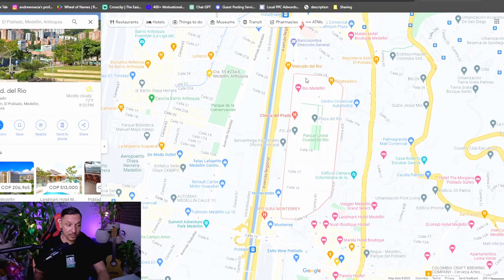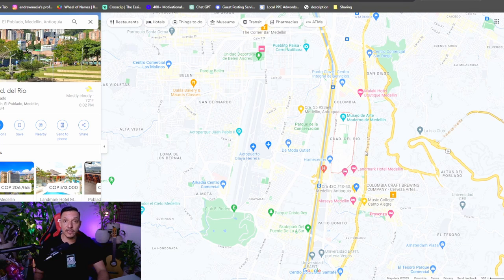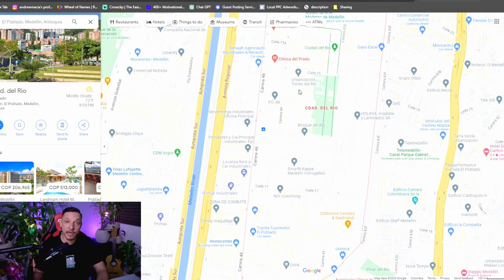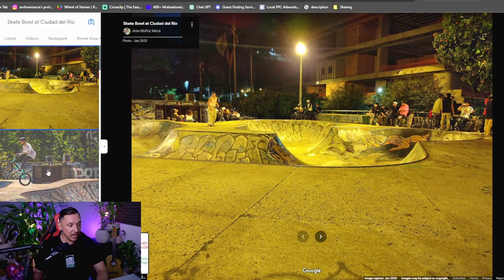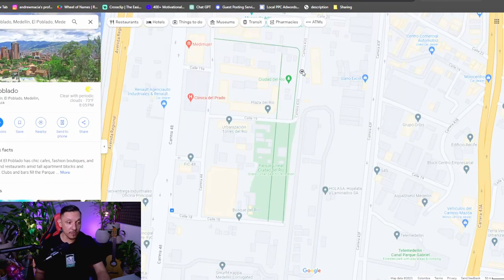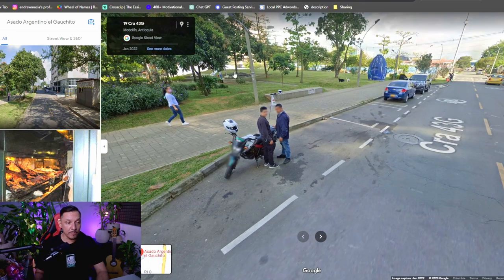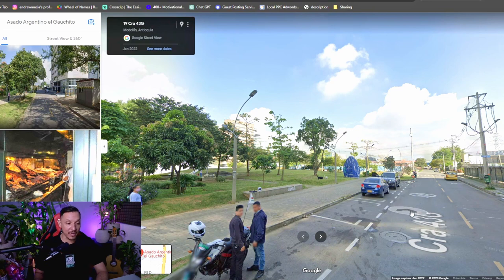The first area is Ciudad del Río, which is completely flat and still considered El Poblado. There are new buildings with amenities, and it's like a little city within a city around a central park. You've got restaurants, a museum, a supermarket, and a dollar store nearby. The park is amazing — there's a skate bowl, yoga, skating, and on weekends people hang out, have picnics, and drink beer. In the afternoons, food trucks line up along the road next to the park, families come out with pets, and people do sports. It's a great neighborhood with something to do every single night.